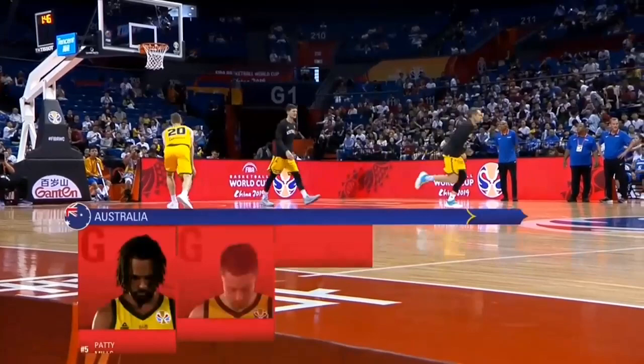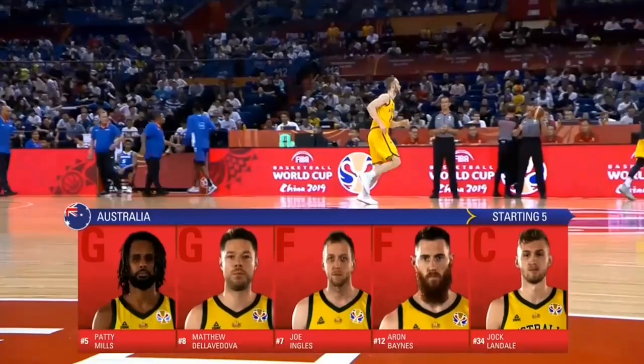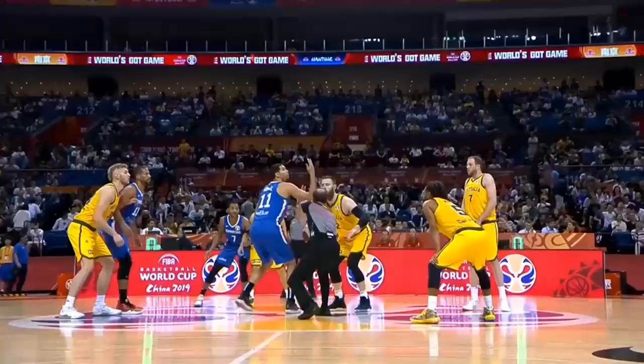As we take a look at the starting lineups, we have Solano, Liz, Rojas, Bez and Vargas for the Dominican Republic — and they seem to be really on song in this tournament. For Australia, we've got Mills, Delevadova, Ingles, Baines and Landale.